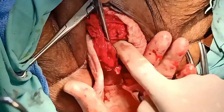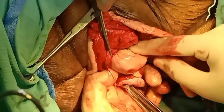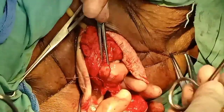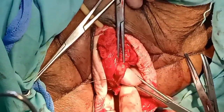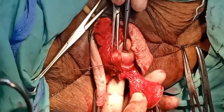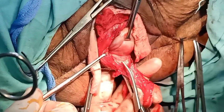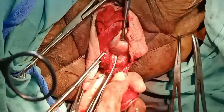Now you can see that we have put our finger from the pouch of Douglas and have now entered from the anterior, with the uterine body on our finger. With the help of the long forceps we are holding the uterus. After that we will clamp, cut, and ligate different pedicles — first the uterosacral ligament, then the uterine artery — and after that we will remove the uterus.